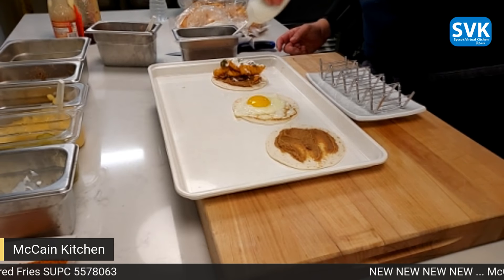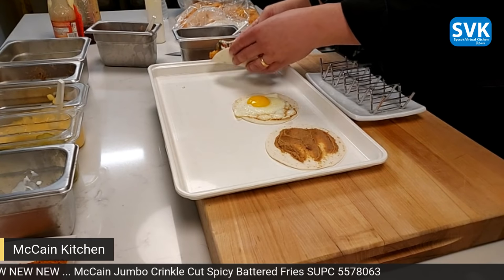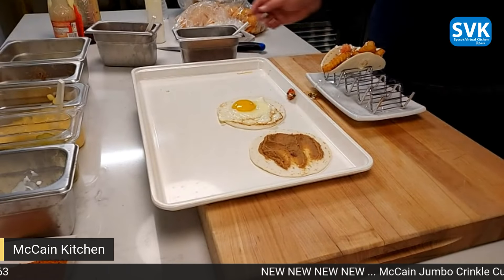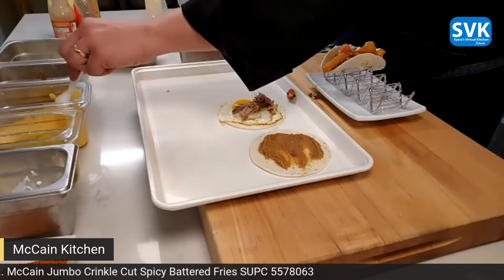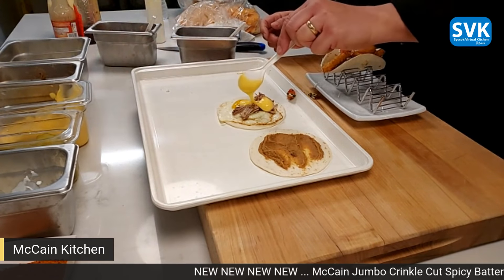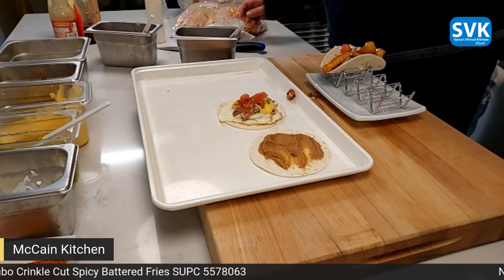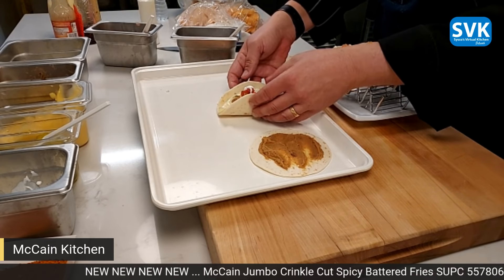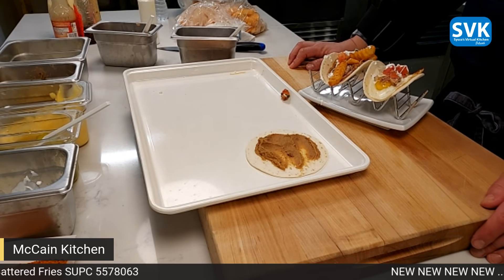And I like to do a little lime crema — that's basically Mexican crema, which is like sour cream thinned out a bit, with fresh lime added. And you've got yourself a nice little taco. For the breakfast version, we'll do a little of that pork, a little cheese sauce, some salsa for color, and again a little crema. Don't be scared if it breaks a little — that one is a beautiful little taco.